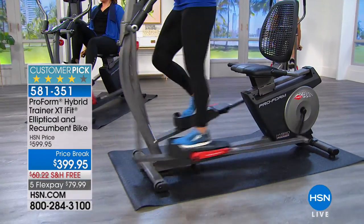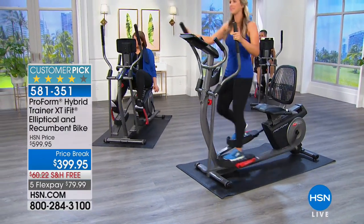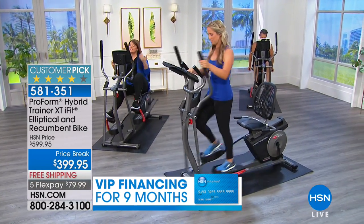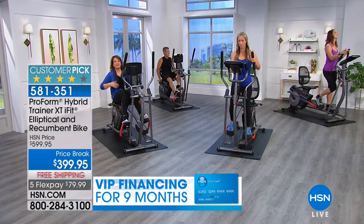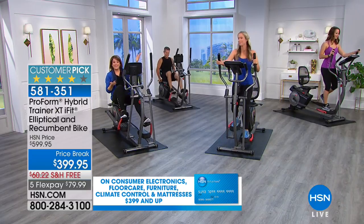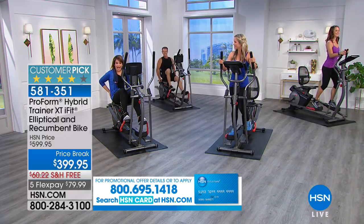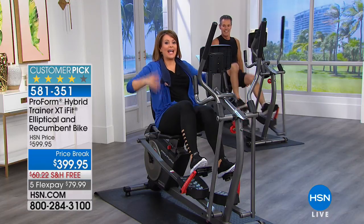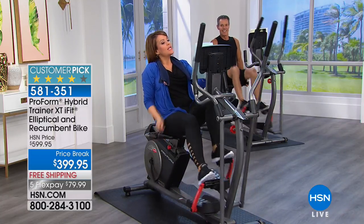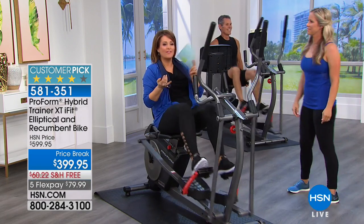Whatever your motivation — whether it's fitting into jeans, eating a cheeseburger every weekend, or just being tired of having no energy or spirit — maybe you think your time has passed. What's really nice about the recumbent bike is you're literally sitting back with your back supported, relaxed. You can read the paper, watch a fashion magazine, watch HSN, and people love ellipticals and bikes because you can multitask while working out.